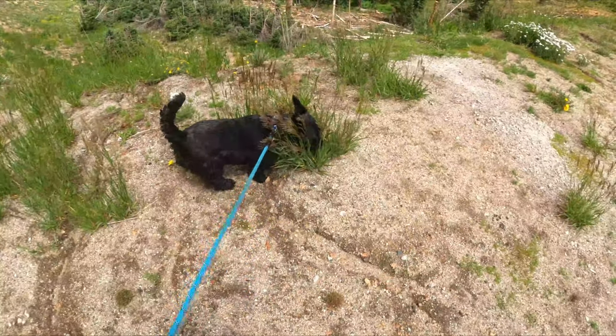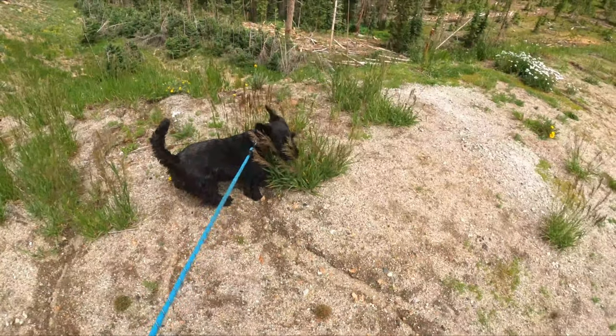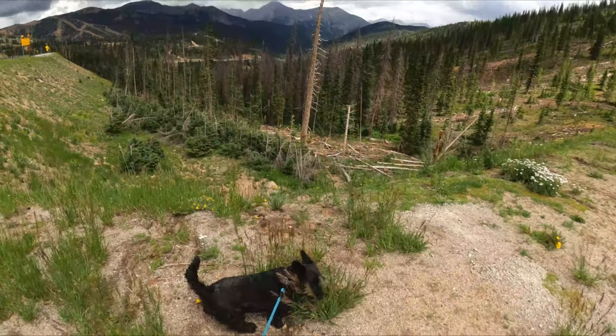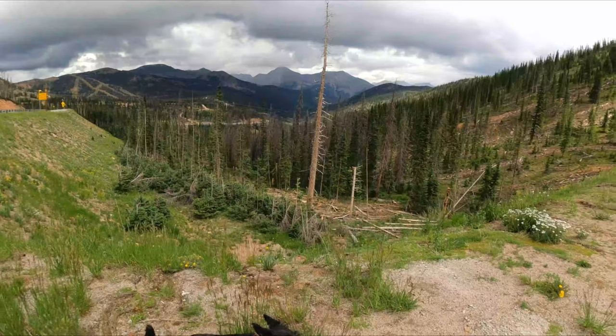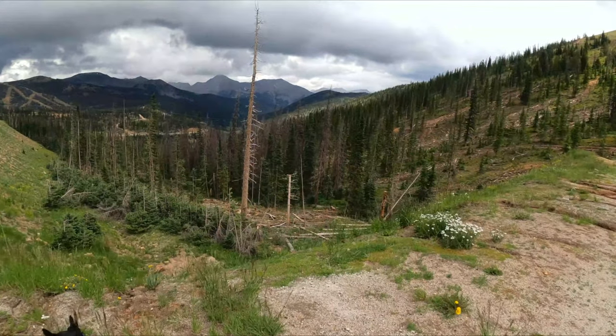Stati's got a doctor's appointment tomorrow down in Colorado Springs. We're up on Monarch Pass. You can see it's pretty cloudy up here today. I think it's going to look a little bit darker in the video than it actually looks to the eye.